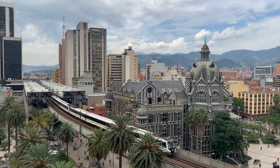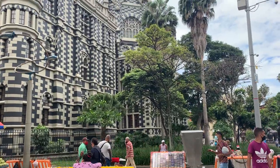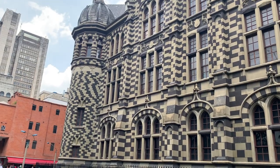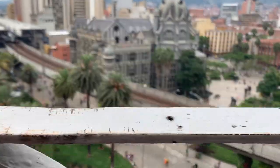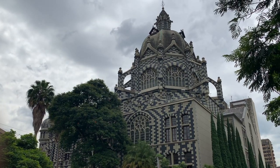Located in the heart of downtown Medellin are three of the city's most famous attractions which we'll visit in this video. First up, the visually striking Rafael Uribe Uribe Palace of Culture building, which is one of Medellin's most well-known landmarks and one of the most photographed buildings in all of Colombia. It currently houses the Institute of Culture and Heritage of Antioquia and often hosts special events such as concerts, art exhibitions, and much more.